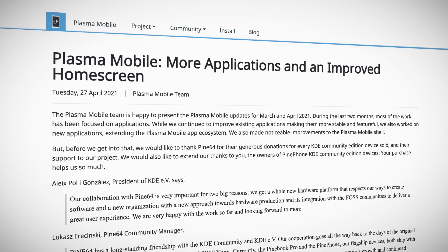Applications that have received updates include NeoChat, Eliza, Coco, AngelFish, AudioTube, PlasmaTube, and more. Kudos and keep up the awesome work, team.